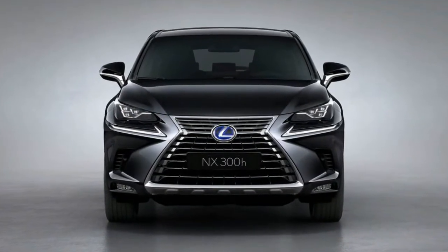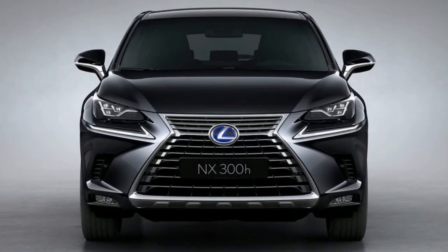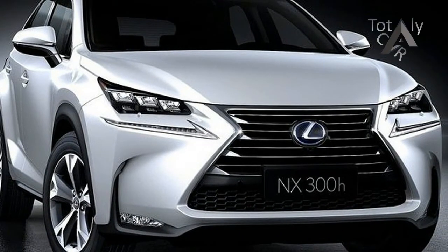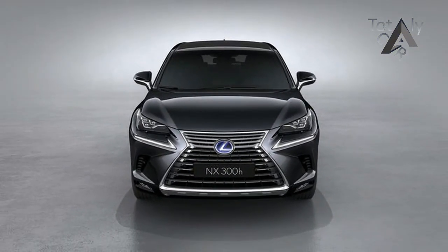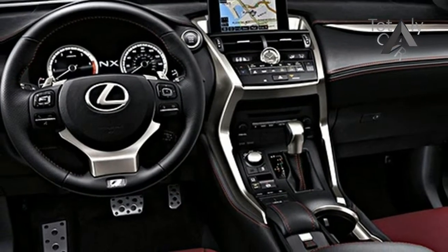In the rear, the bumper is redesigned, adding design elements that draw influence from the spindle grille. Like the headlights, the taillights have been updated with a shape similar to those on the LC. Other changes include reshaped exhaust tips, new 18-inch wheels, and a kick sensor that opens the rear hatch if you make a motion under the rear bumper.